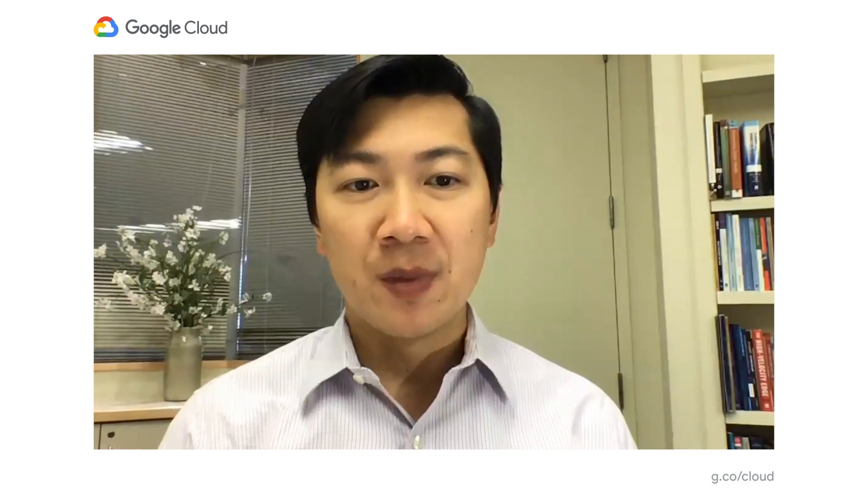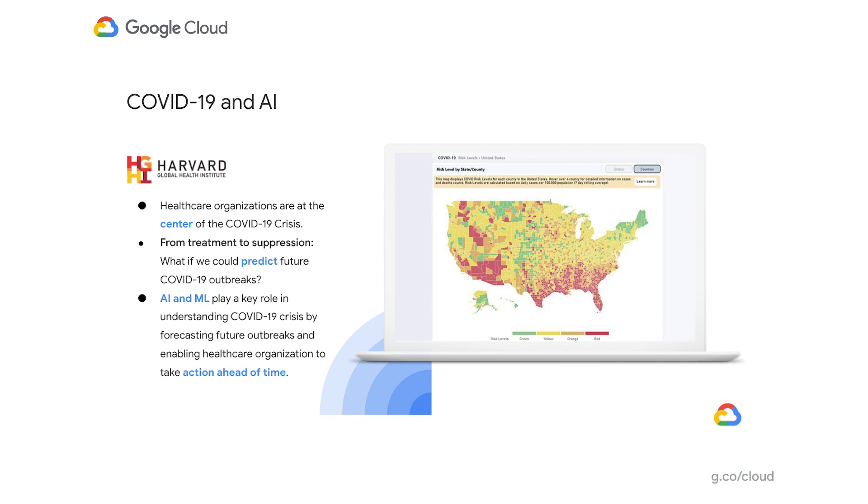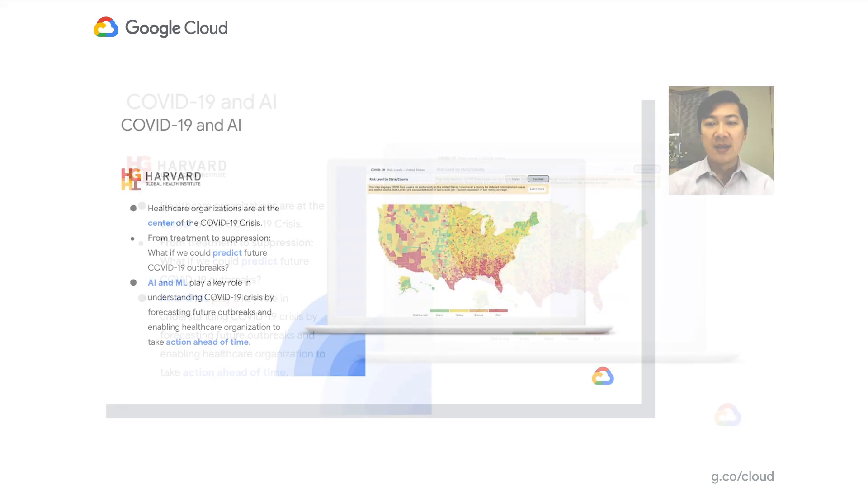I'd like to welcome Dr. Thomas Tsai to share his thoughts on our collaboration to deliver the COVID-19 public forecasts. Thank you, Joe, for that introduction. My name is Tom Tsai. I'm a surgeon and assistant professor in health policy and management at the Harvard School of Public Health and a faculty member of the Harvard Global Health Institute. The goal of the Harvard Global Health Institute is to provide actionable data to guide policymaking to improve health in both the United States and the global context. During COVID-19, our efforts have focused around three core areas: developing models of U.S. hospital capacity to help plan for surge capacity to meet the demand of COVID-19 cases, supporting federal and state policymakers in developing testing targets and a contact tracing strategy, and providing scientific communication to combat misinformation. We are public health researchers, health policy experts, and clinicians.